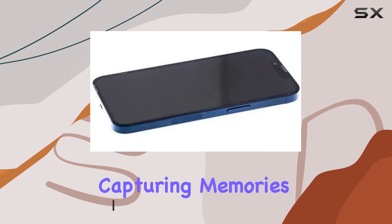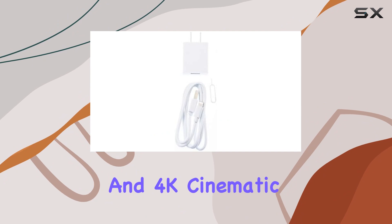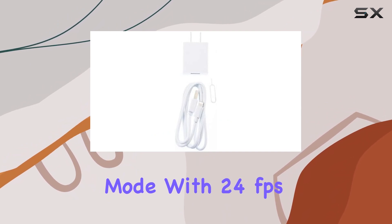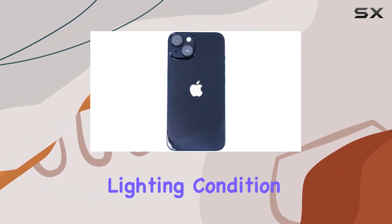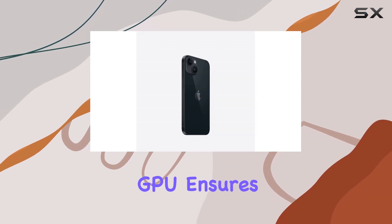Whether you're capturing memories or shooting videos, the advanced camera system and 4K cinematic mode with 24 frames per second ensure stunning results in any lighting condition. The A15 Bionic chip coupled with a 5-core GPU ensures lightning-fast performance, making multitasking a breeze.